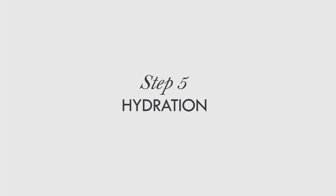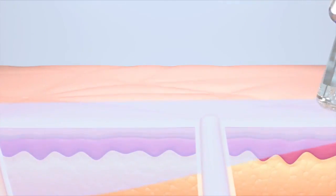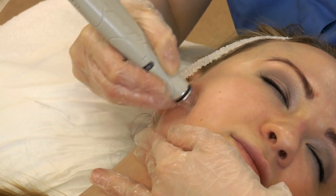Step five: hydration. Hydrafacial vortex fusion technology delivers a hydrating mix of hyaluronic acid, powerful antioxidants and peptides to replenish the skin. This results in the skin feeling and looking hydrated, fresh and plump.